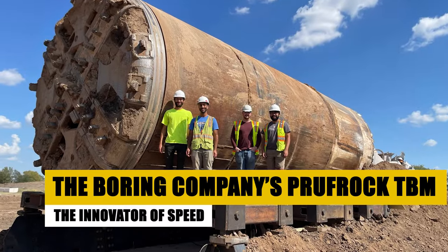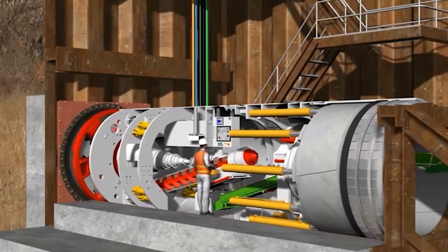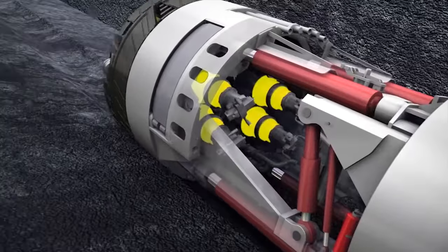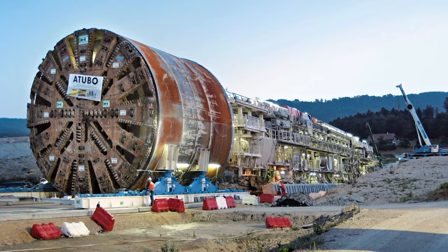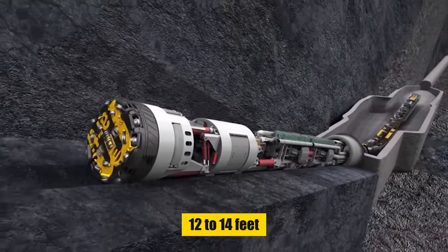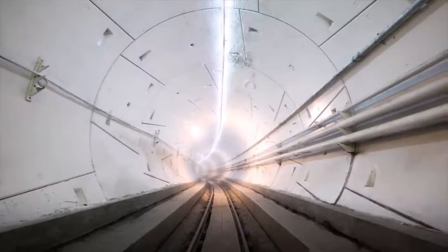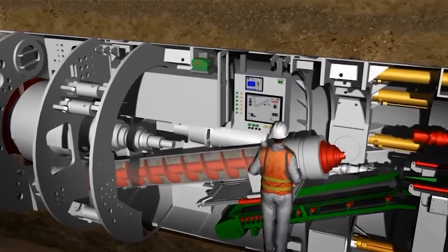In a field dominated by colossal machines, The Boring Company introduces a game-changer: the Proofrock TBM. Named after a literary character, Proofrock isn't just a machine — it's a symbol of innovation and efficiency in tunneling, challenging conventional methodologies with its groundbreaking design. With a diameter of 12 to 14 feet, it's designed for smaller, more agile urban tunneling projects, aiming to reduce costs and construction time in densely populated areas.